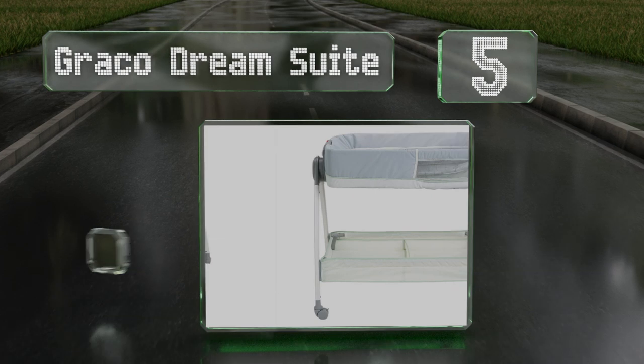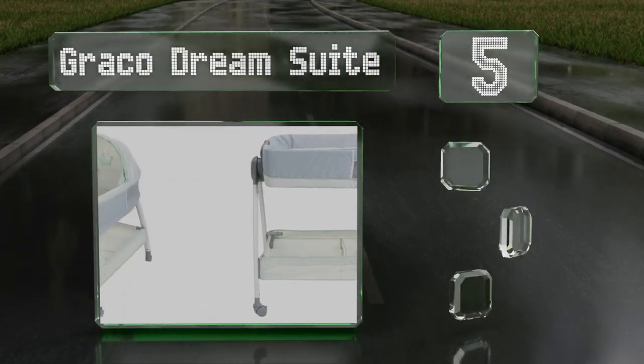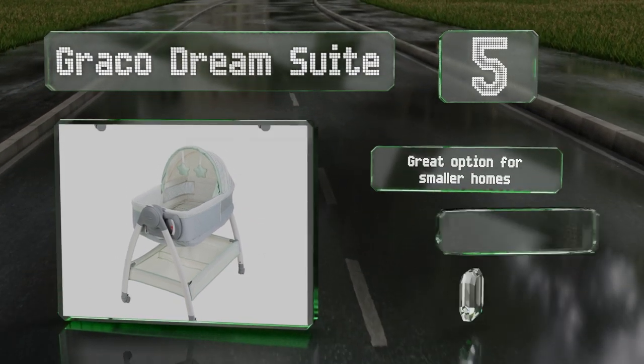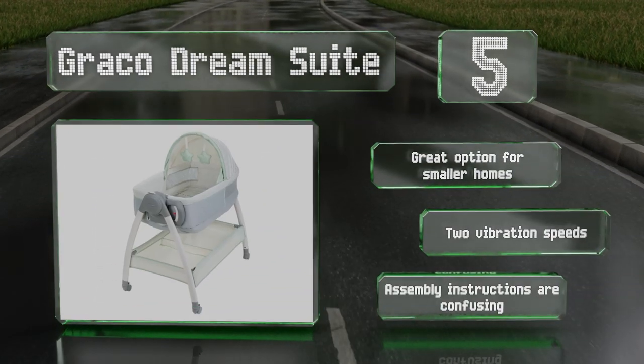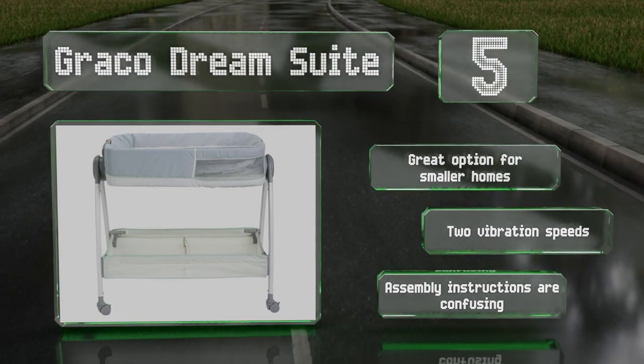Moving up our list to number five, the versatile Graco Dream Suite gives you a dedicated sleeping and changing space in one compact unit. The locking push button allows you to flip the bassinet to a changing table with a wipe-clean surface, and two roomy storage areas below keep everything close at hand. This is a great option for smaller homes and offers two vibration speeds, but the assembly instructions are confusing.